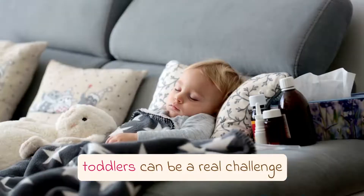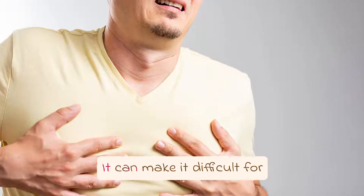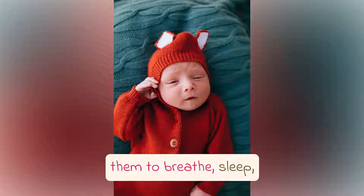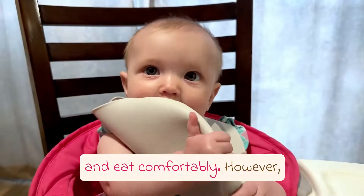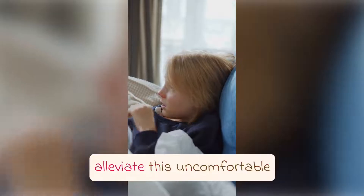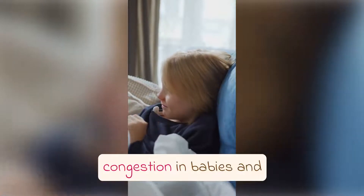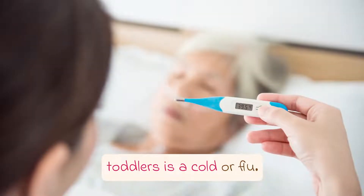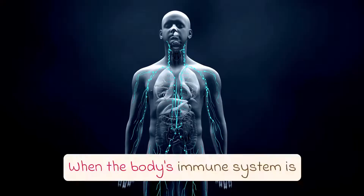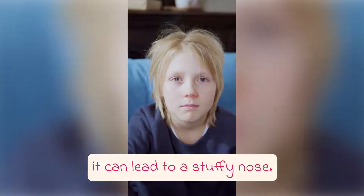Nasal congestion in babies and toddlers can be a real challenge for both children and their parents. It can make it difficult for them to breathe, sleep, and eat comfortably. However, there are some quick and easy solutions that can help alleviate this uncomfortable condition. One common cause of nasal congestion in babies and toddlers is a cold or flu — when the body's immune system is fighting off an infection, it can lead to a stuffy nose.